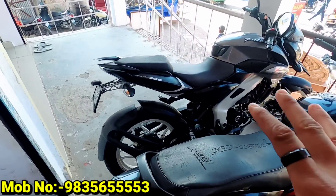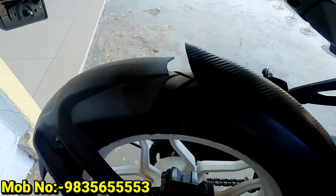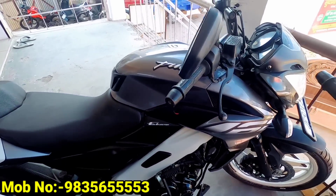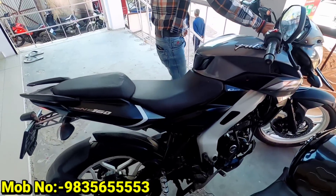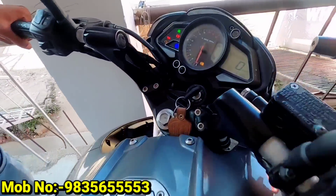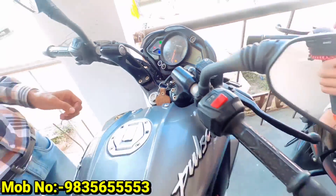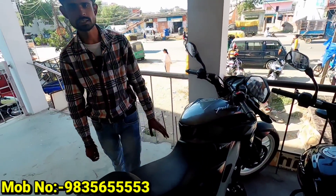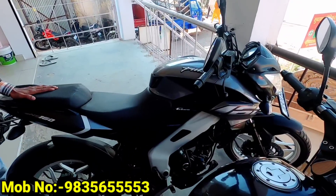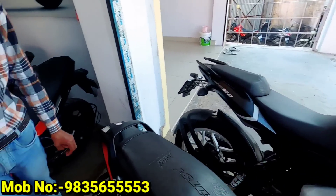Our next bike is the NS160, which is a very expensive bike. This is a 2018 model. The number is 6,138 km. It has 5-year insurance. It will be around ₹1,10,000. There's also an XT variant available, priced at around ₹1,20,000.